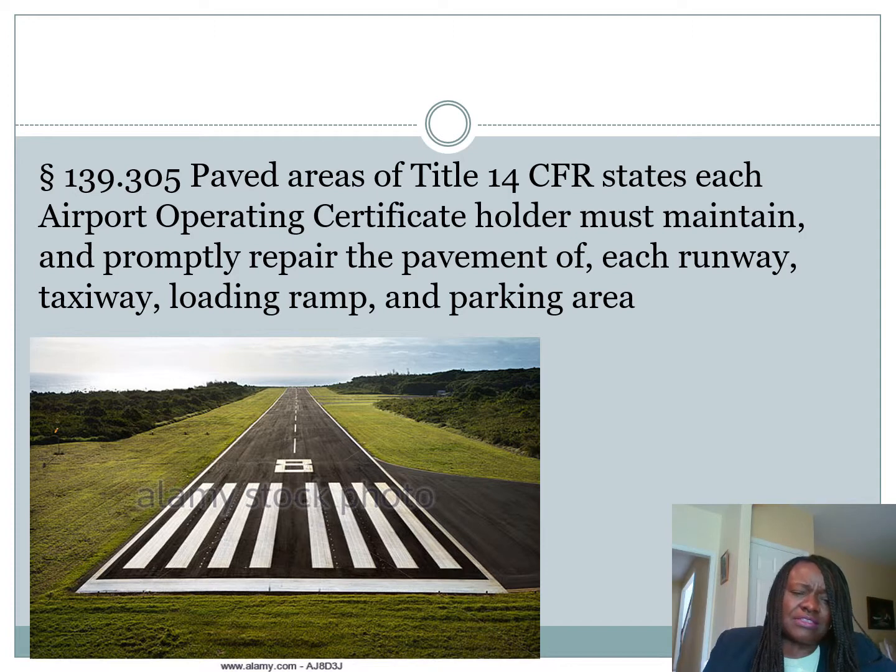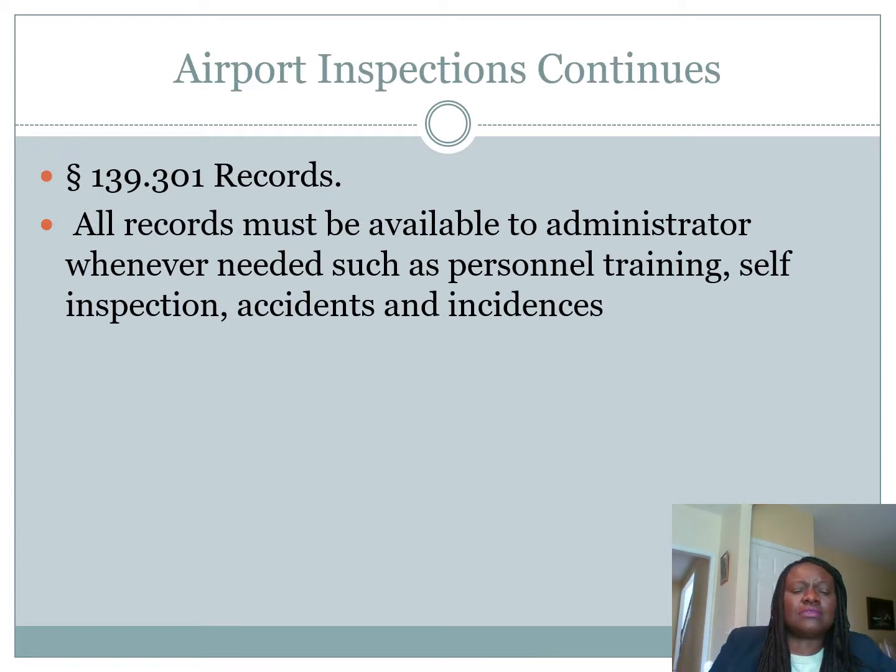Part 139.305, Paved Areas, of Title 14 Code of Federal Regulations states each airport certificate holder must maintain and properly repair the pavement of each runway, taxiway, loading ramp, and parking areas, and keep them in good condition. All records must be available to administrators whenever needed, such as personnel training, self-inspection, accident, and incident records. This self-inspection must be recorded as part of the FAA regulation for a certificate.